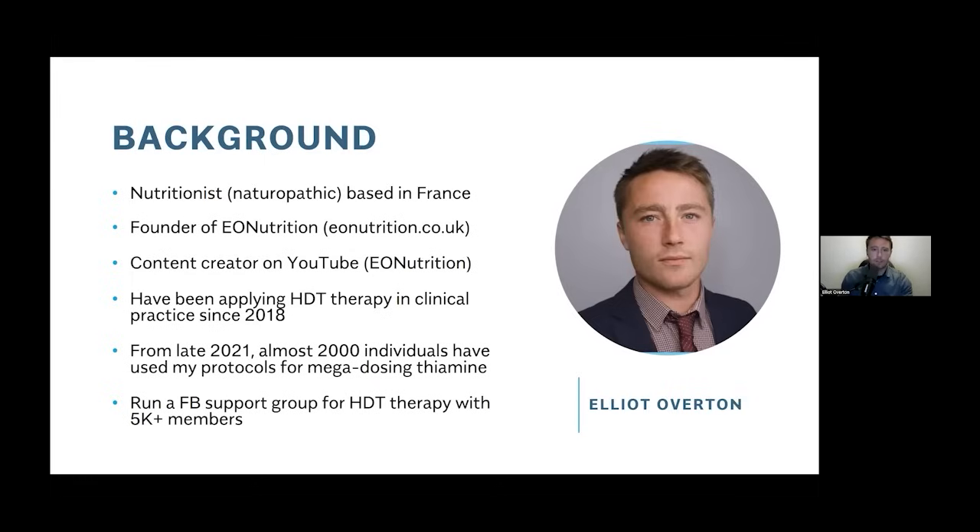Just a bit of background: I have been using this therapy. HDT is an abbreviation for high-dose thiamine — vitamin B1 — which we'll look at. I've been doing this since 2018. I published some protocols, basically an ebook or PDF, laying out how to go about this. A lot of practitioners use this, but also many people who are just doing it for themselves. The idea was to put everything I learned in those five years down onto paper so that people could start doing it themselves.